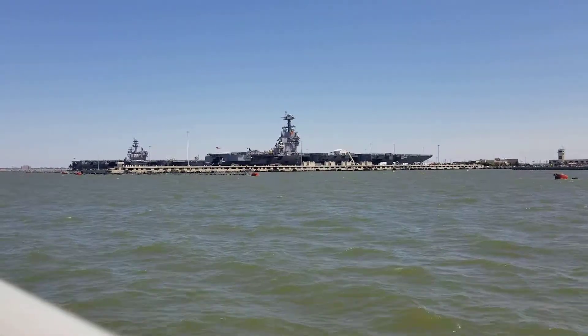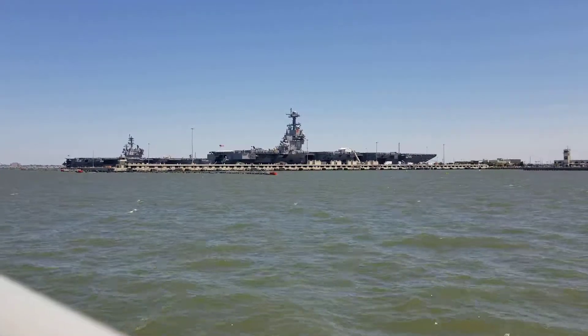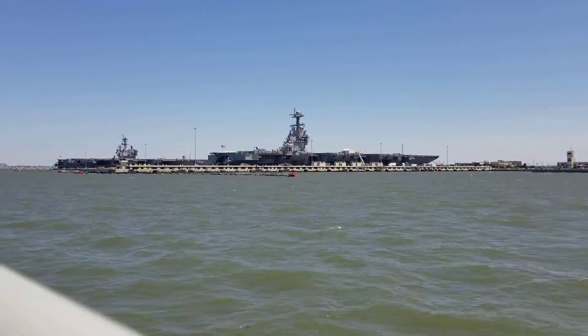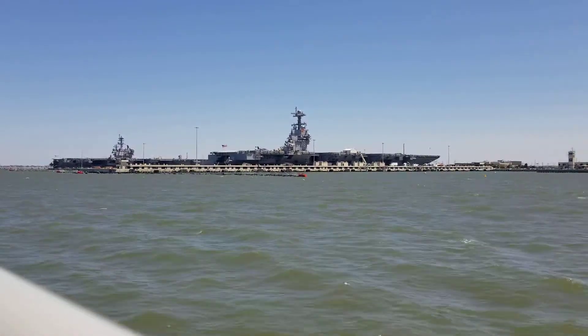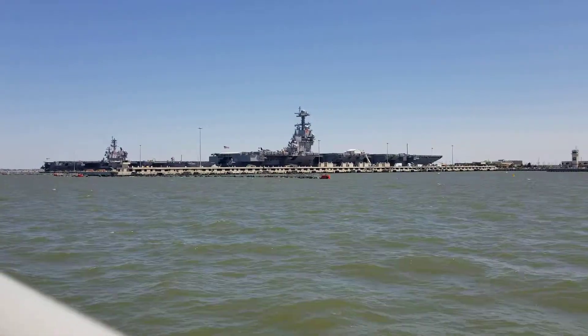We're going to get to see two aircraft carriers at this end of the base today. The first carrier coming up on the right side, the north side of Pier 11, is aircraft carrier number 78, USS Gerald R. Ford — the very first of the Navy's new Ford-class super aircraft carriers constructed.